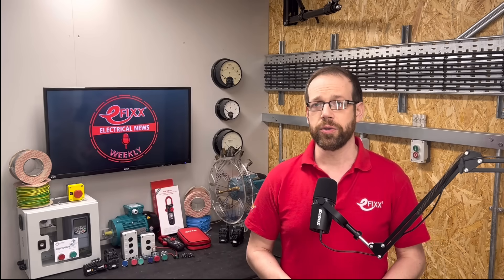In product news, Chauvin Arnoux has launched a current metre with a flexible measuring loop rather than a rigid clamp, meaning you can measure the flow in cables in really awkward locations by simply threading the loop around it. The Digiflex MA400D can also log the maximum current. It measures AC flow from 20 milliamps to 400 amps, and there's another model which will measure up to 4,000 amps.